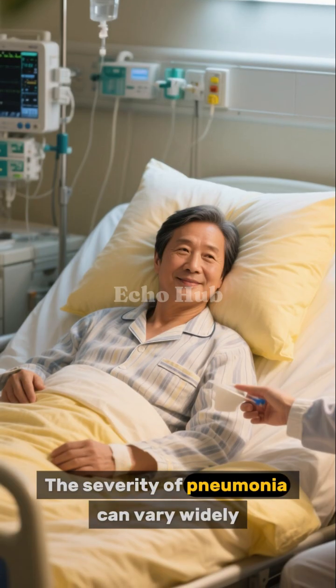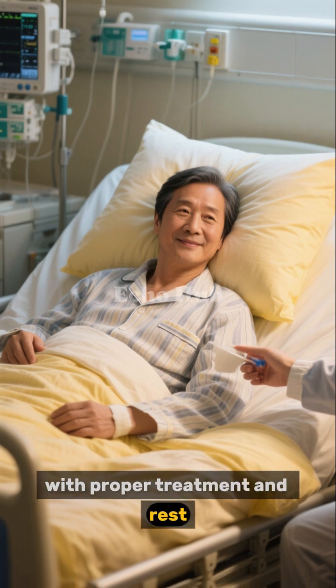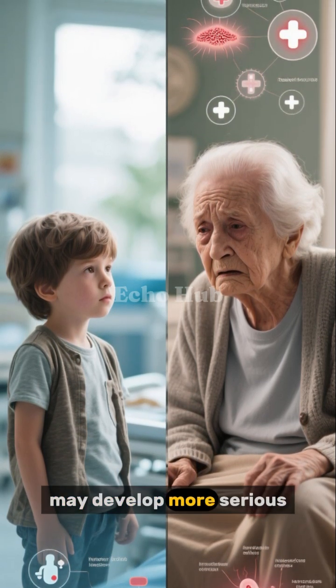The severity of pneumonia can vary widely. Some individuals, especially healthy adults, may recover with proper treatment and rest. Others, including young children, older adults, and people with weakened immune systems, may develop more serious complications.